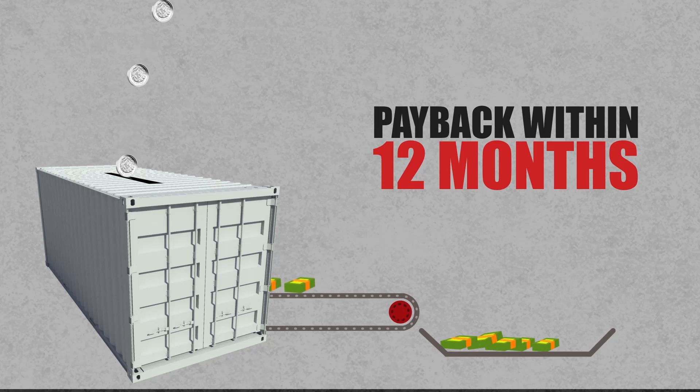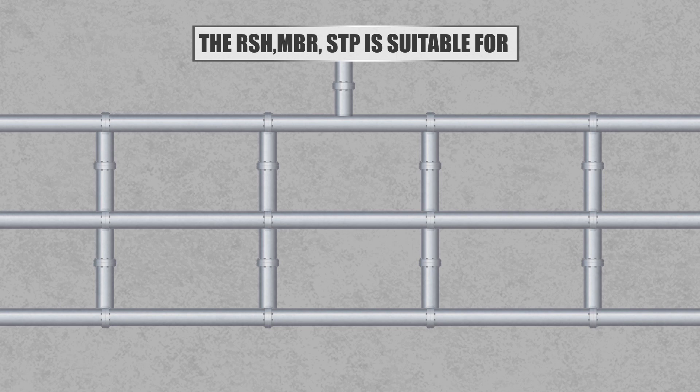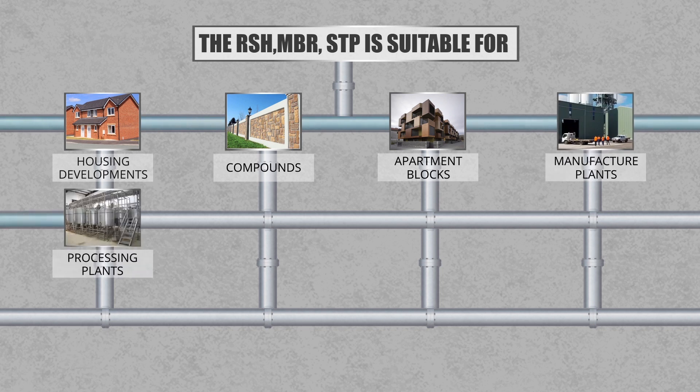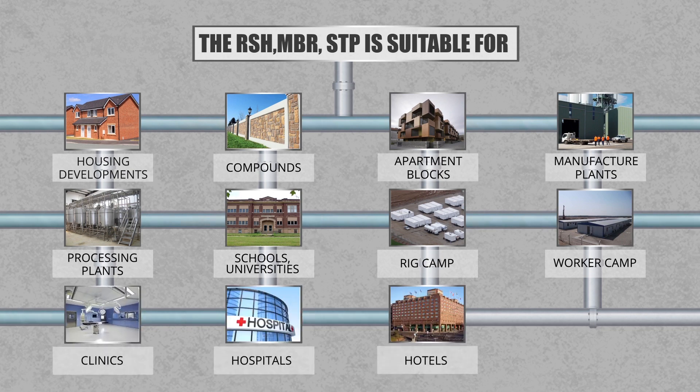Your investment into a Red Sea Housing MBR STP will give capital payback within 12 months and residual savings over the coming years. The Red Sea Housing MBR STP is suitable for housing developments, compounds, apartment blocks, manufacture plants, processing plants, schools, universities, rig camps, worker camps, clinics, hospitals, and hotels and resorts.